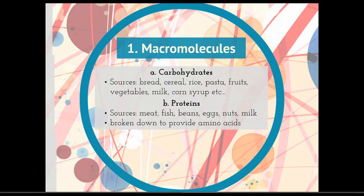Proteins — we're going to get proteins from fish, meat, beans, eggs, nuts, and milk. Those proteins are going to be broken down into their different amino acids, and the body's going to take those amino acids and put them together in the way we need to build our own proteins.